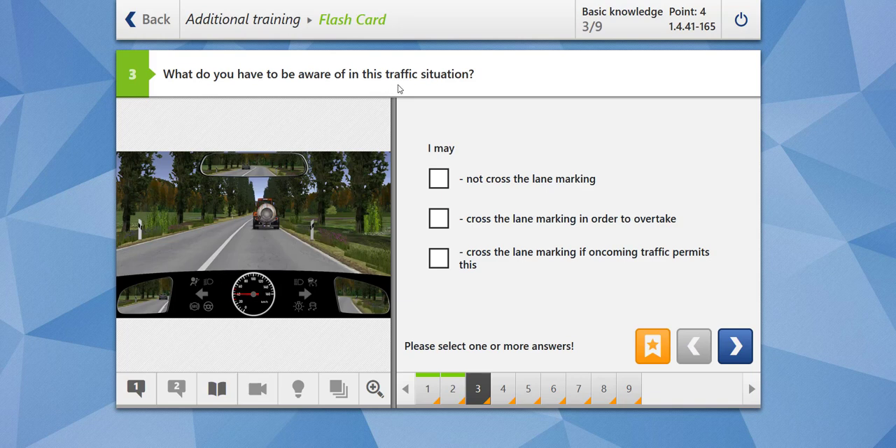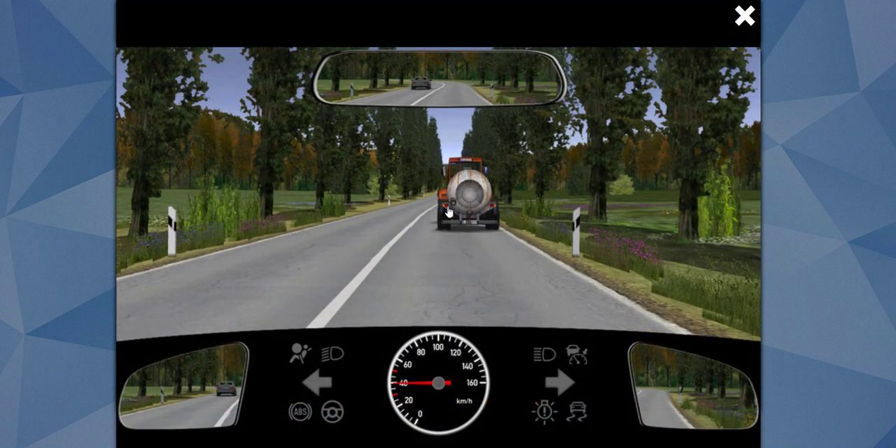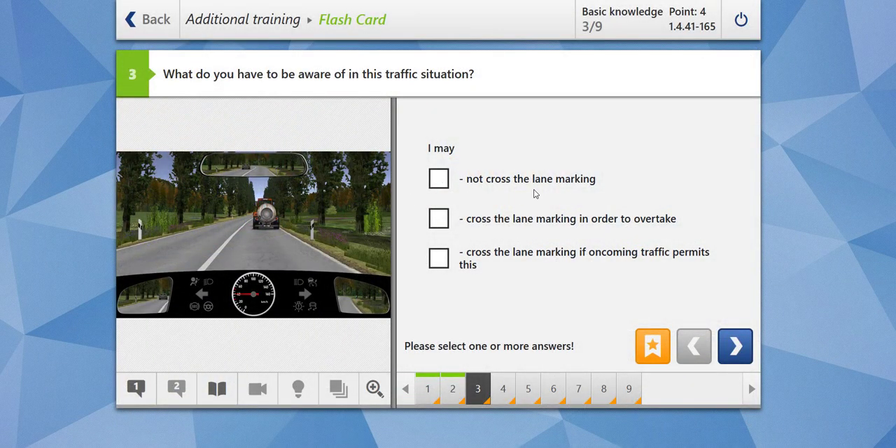What do you have to be aware of in this traffic situation? We see a tractor with a tanker, and there is a continuous solid white line. The first thing is you should not cross this solid line. You may not cross the lane marking — correct. You may cross the lane marking in order to overtake? No. You may cross if oncoming traffic permits? No, both are wrong. You can only cross if this line is broken. Since it's a continuous line, you cannot cross the lane marking. Our answer is correct.